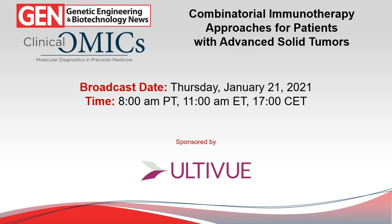Welcome all to this very special co-hosted webinar between Genetic Engineering and Biotechnology News and Clinical Omics, entitled 'Combinatorial Immunotherapy Approaches for Patients with Advanced Solid Tumors.' This webinar was made possible through sponsorship from UltraView.